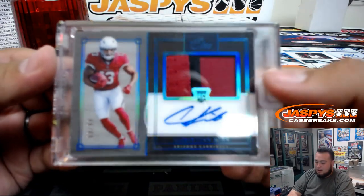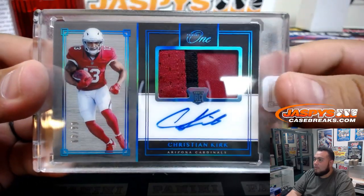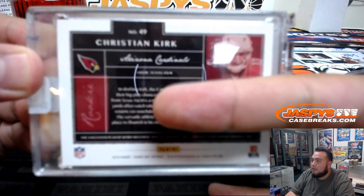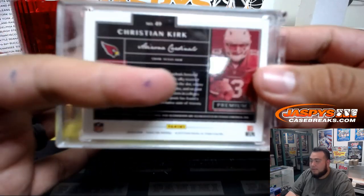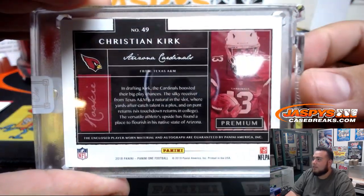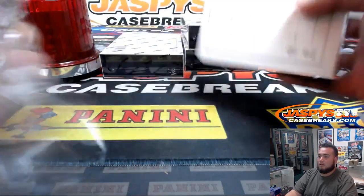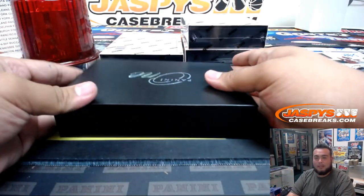We have Christian Kirk, that is 63 of 99 for the Cardinals. That's Richard with the Cardinals straight up. Sorry guys, need to set the focus right here so it looks good — I can fix that for the next break. Kyler Murray is gonna make it very exciting.